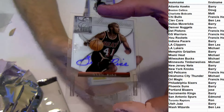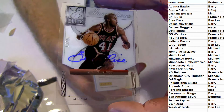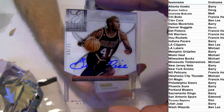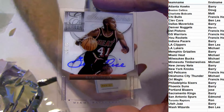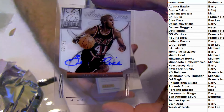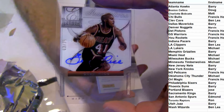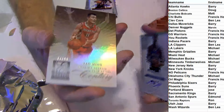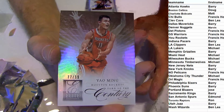Glenn Rice — come on Rice, sign it where it's supposed to be signed. 3 of 25, he signed it up top. Not sure why he did that. What's the difference? For Miami. We've got a Yao Ming, 77 and 99.